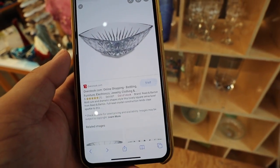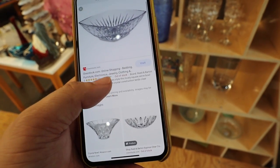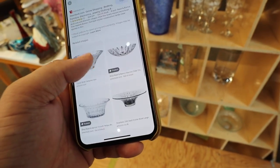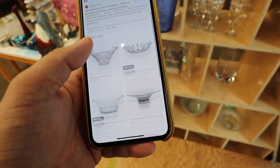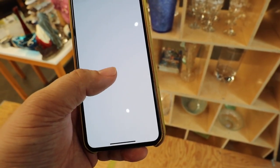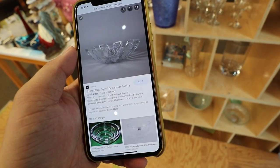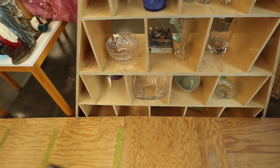I found the bowl last seen on Overstock for $69.83, currently out of stock. See if there's any other things that pop up for it. Oh, there's a First Dibs - oh, that's the Equinox bowl. It's still really pretty. I think I'm going to get it.